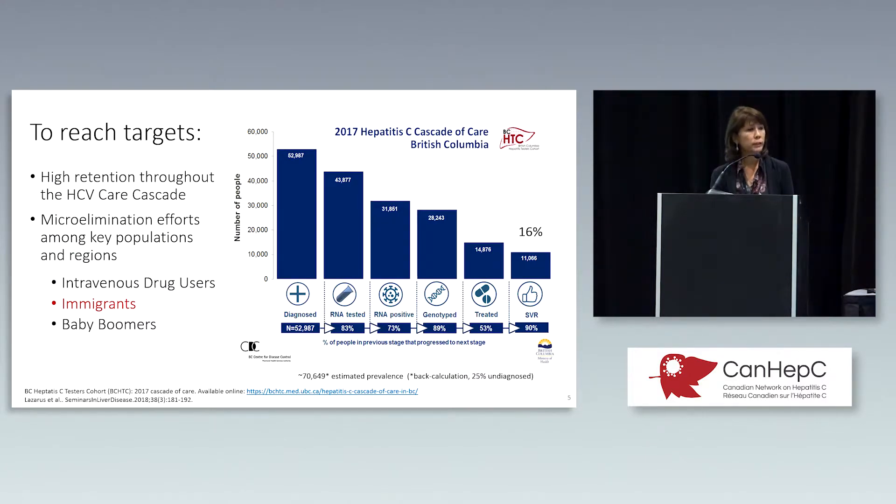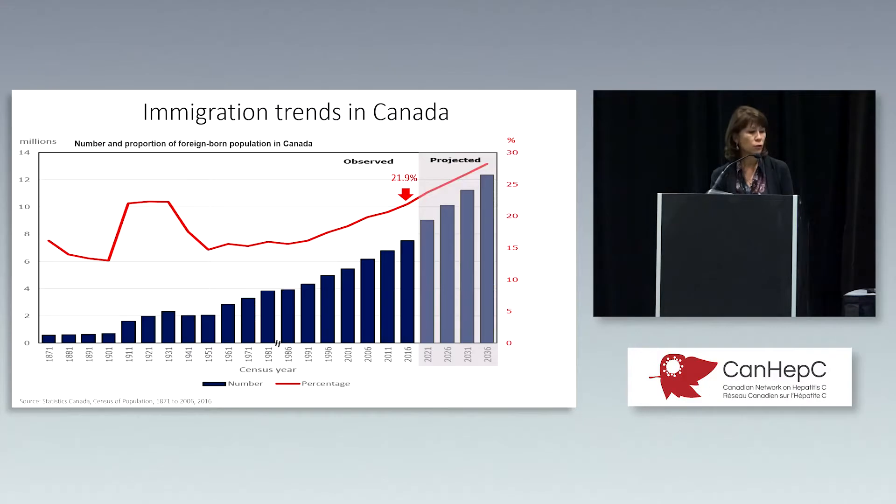To reach targets, you need high retention throughout the entire care cascade, and we need targeted strategies — this micro-elimination approach — which will be quite different between the three groups. What's not shown on the BC CDC care cascade is how many people are actually diagnosed. That is estimated to be 25% undiagnosed in BC and about 40% in Ontario. But what we don't know is the rate in the immigrant population, and I think that it's higher than 25% to 40%.